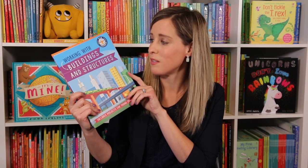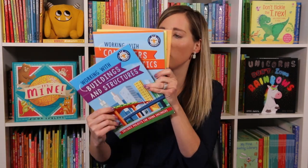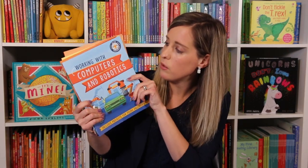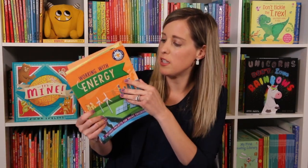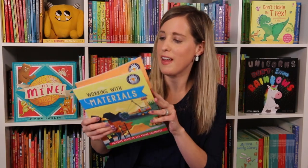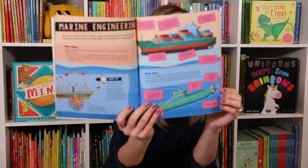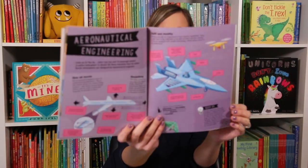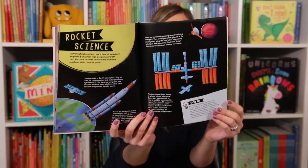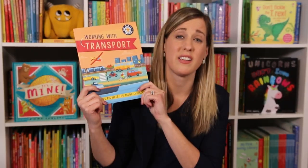Do you have a kid who's into engineering? We have those — my husband's an engineer. This is Kid Engineer: Working with Buildings and Structures. We've also got Computers and Robots, Energy, Machines and Materials, and Transport. This is a hands-on approach and intro into engineering with simple step-by-step projects. Six books, great for ages nine and up. We are loving this new series.